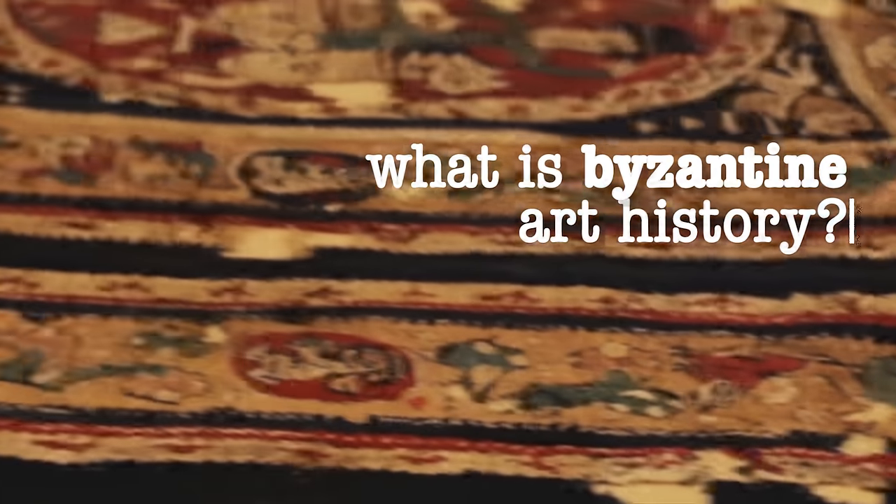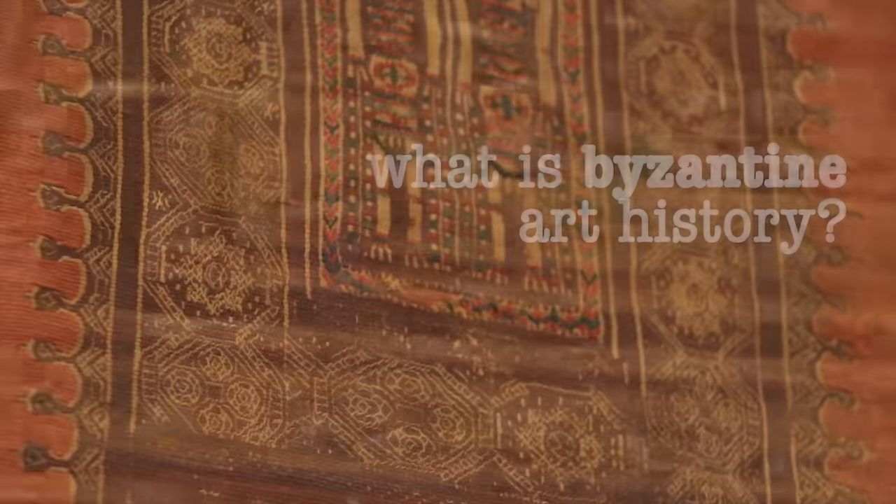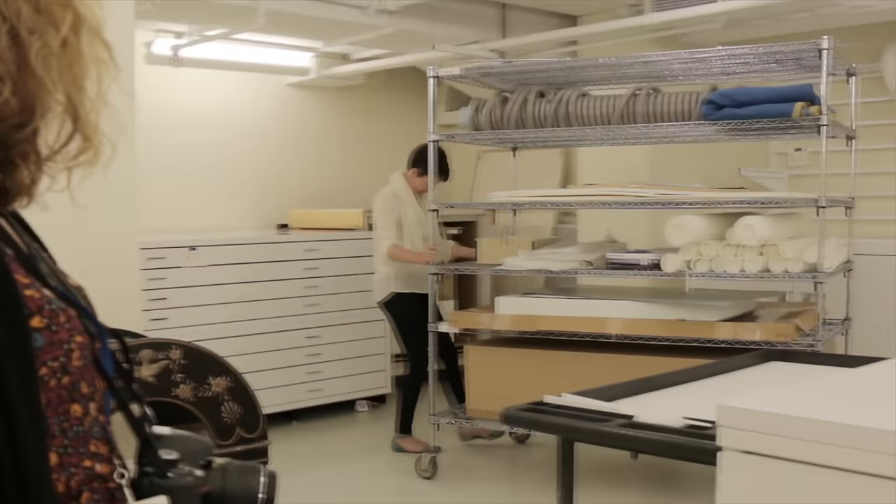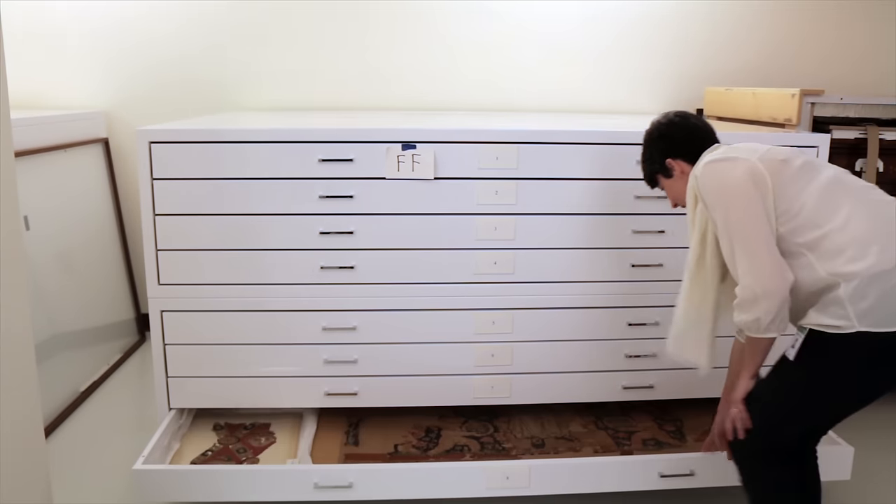What is Byzantine art history? That's a very difficult question. I'm Betsy Williams. I'm a postdoc teaching fellow here in Byzantine art history at Dumbarton Oaks, and I work the other half the time teaching in the art history department at George Washington University.